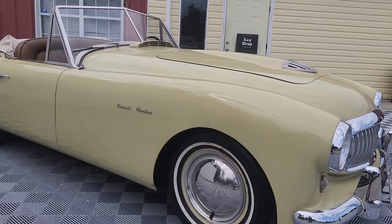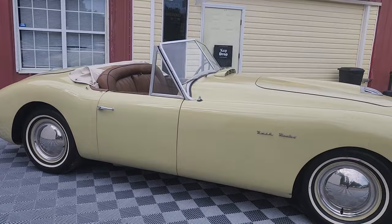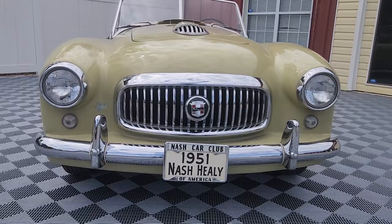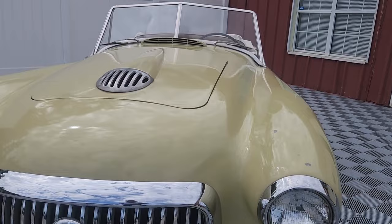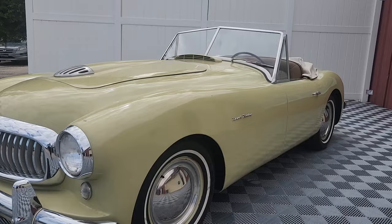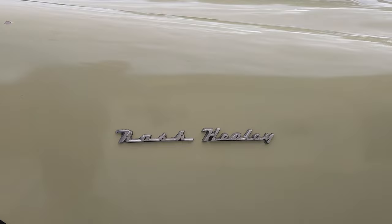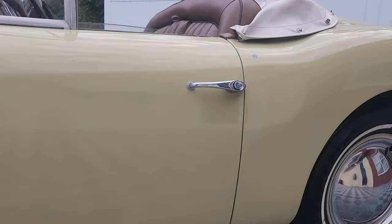Today we're going to be previewing just an amazing piece of automotive history: a 1951 Nash Healey. Not many people have seen one of these in person. This particular example - I've only ever seen one in person at a Concours d'Elegance - and I never would have dreamed that this would be a car we would acquire and bring back to life here at Auto World of Conway. We'll take a few minutes to preview this car and understand exactly her true condition.